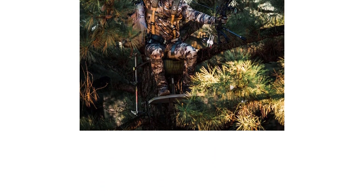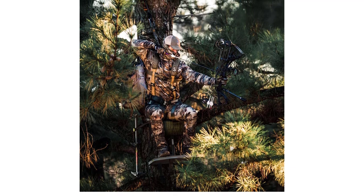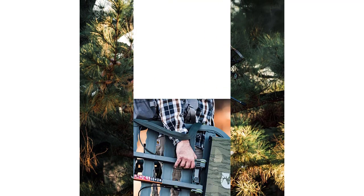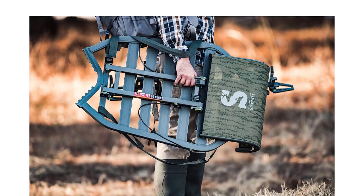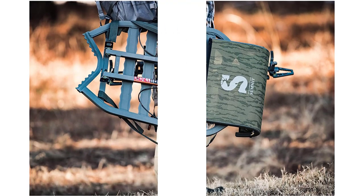The Dual Axis's teeth bit the tree better than any of the stands we tested, and it was the most stable. At the stand, we didn't notice any movement. It bit the tree so well that when we removed the straps, it stayed connected to the tree and we had to pull it off.